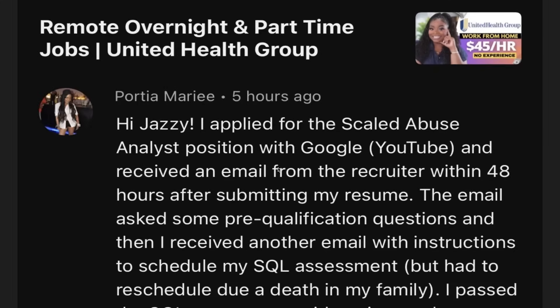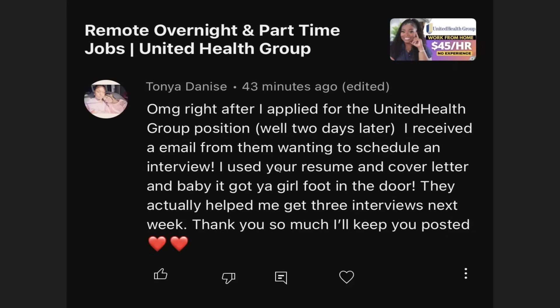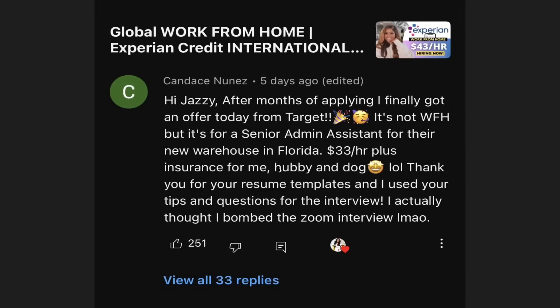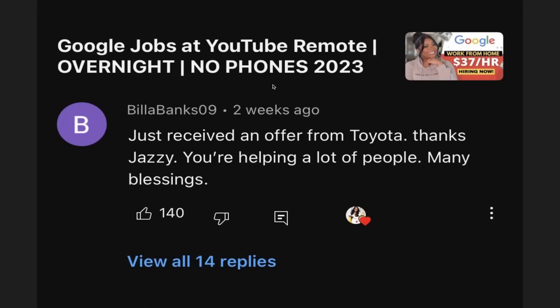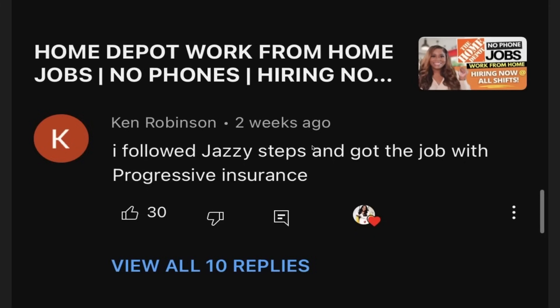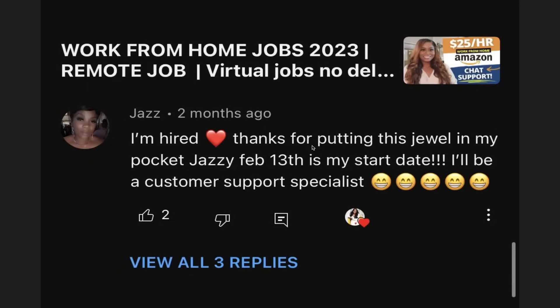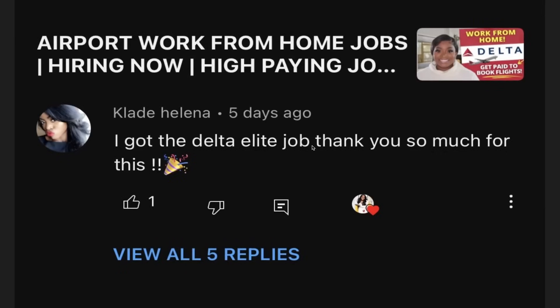Y'all are getting jobs from everywhere. I've had people use my templates and they got callbacks from Google, YouTube, United Healthcare, eBay. We got people getting hired at Allstate, people getting paid $33 an hour working at Target. Mr. Billy got a job at Toyota. Y'all are crushing it with these resume templates. Amazon's in the house. Delta Airlines — who would have thought Delta Airlines had a remote job?